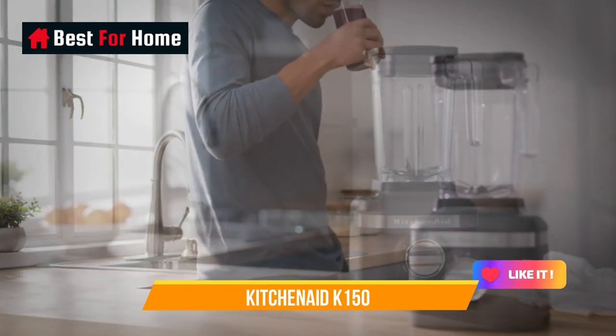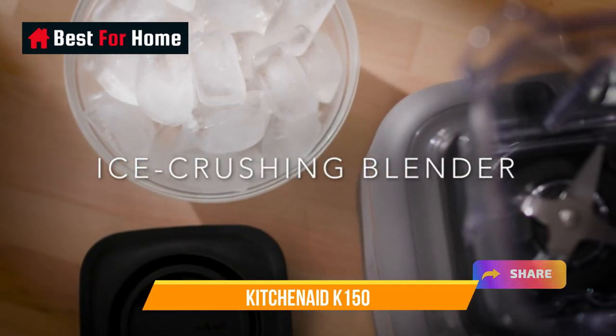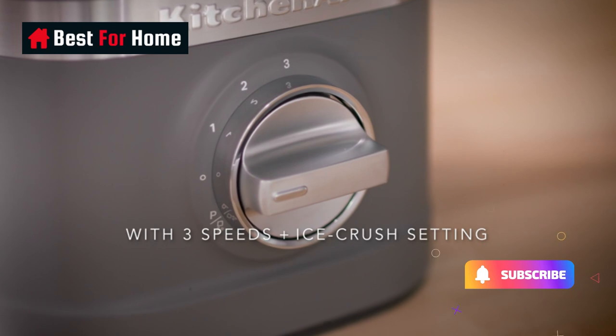It doesn't come with many accessories such as individual blending cups. However, we think that's acceptable considering this is the most affordable blender KitchenAid offers.